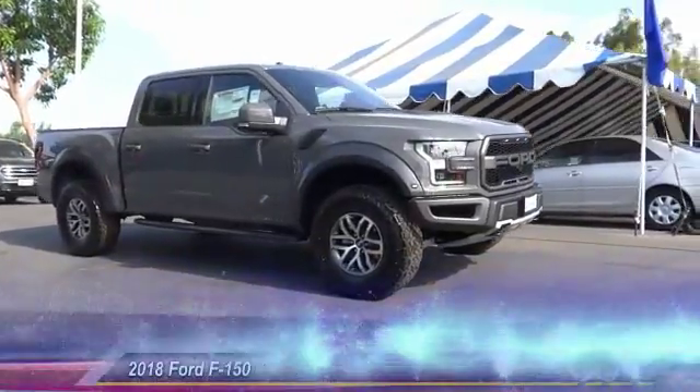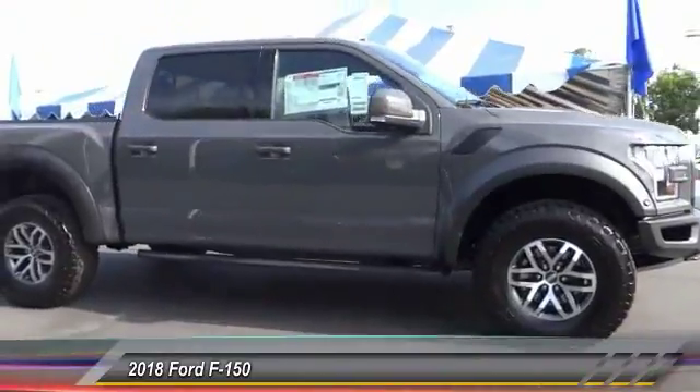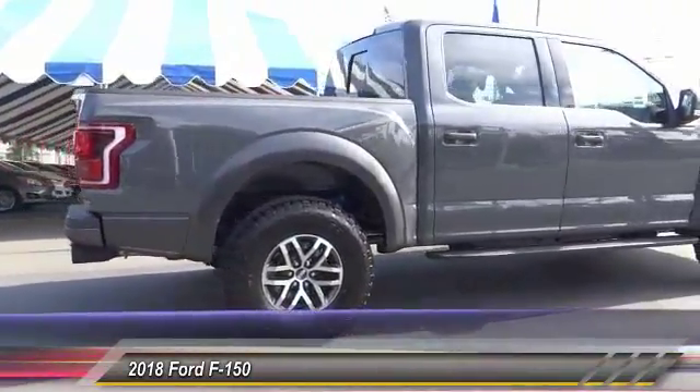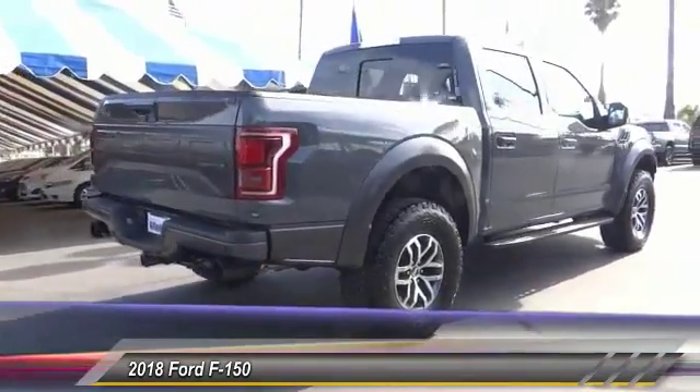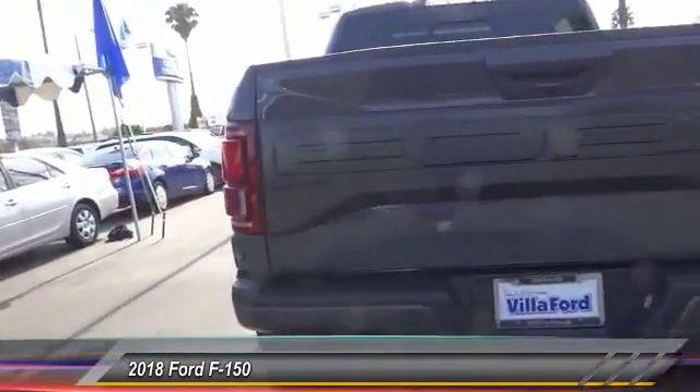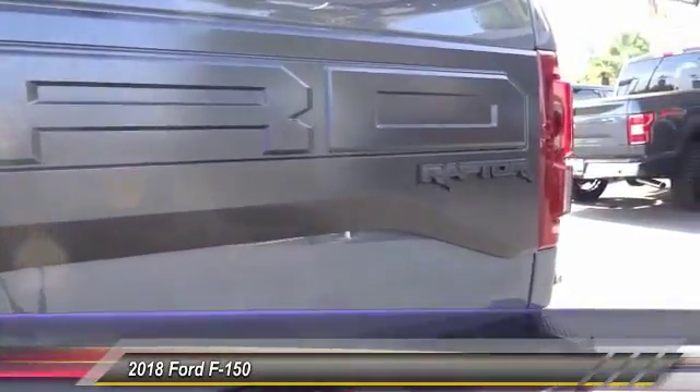The 2018 Ford F-150 knows how to handle any situation — it's built to follow orders, no whining. It is priced below $85,000, and this vehicle has less than 100 miles.